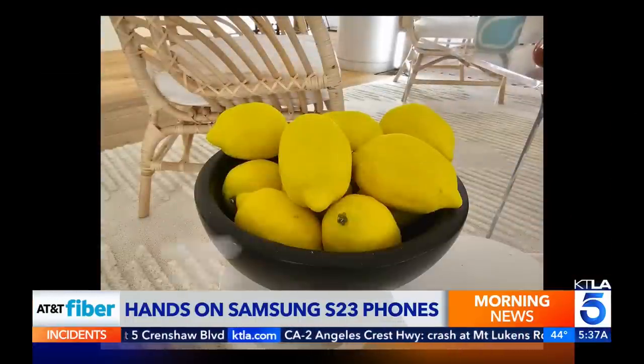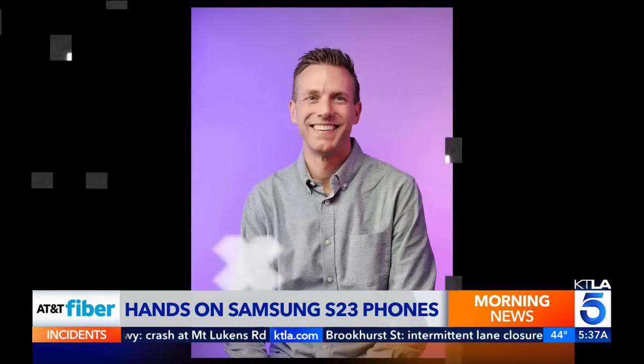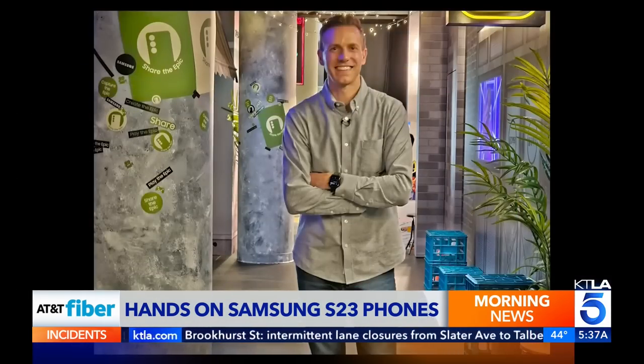Here are some initial shots from the camera, which has nearly double the resolution over last year's model — better low-light performance and better video stabilization. Samsung also worked to make sure photos and videos look their best on popular social media apps.